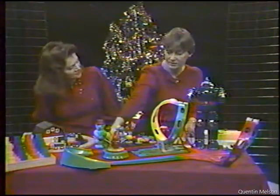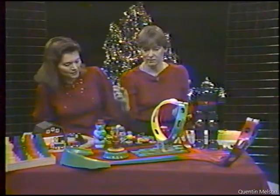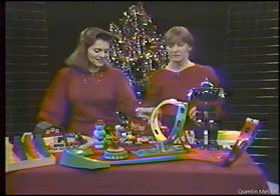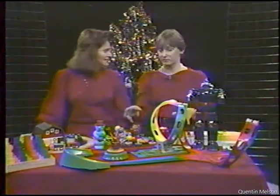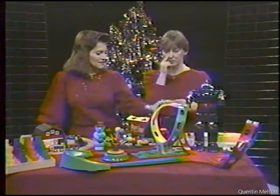How much is it? This happens to be an expansion set, which is $19. And the cars are $5.75. There are many different ways that you can put them together — many different sets — so that they'll do corkscrew loops and towers.